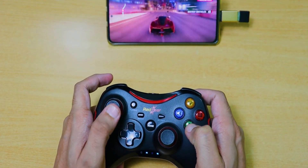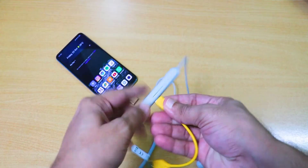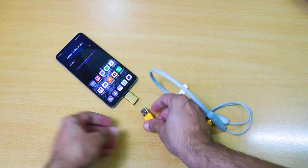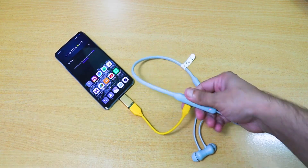You can use it instantly with your phone. We also get reverse charging support. You can connect the OTG adapter to your neckband, smartband, or smartwatch and charge them directly through your phone.